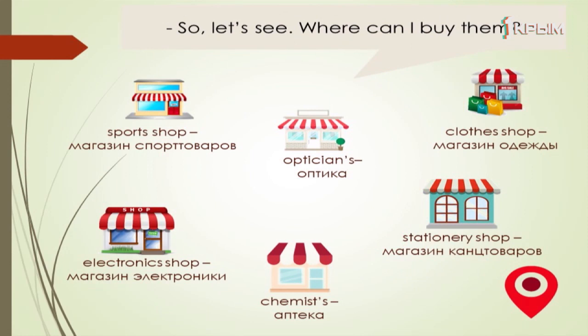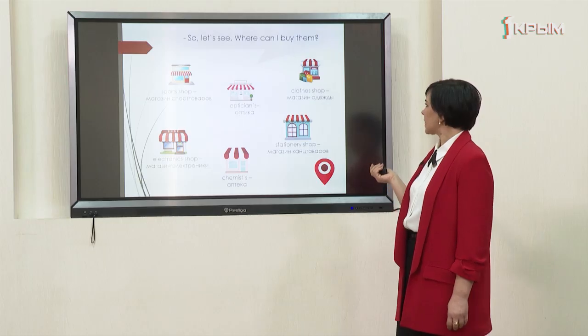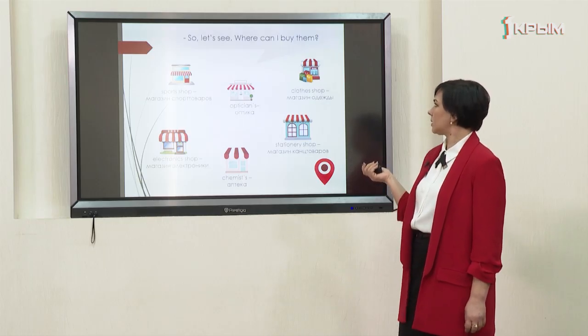Where can I buy them? Chemist's. Sport shop. Stationery shop. Optician's. Electronics shop. Clothes shop.